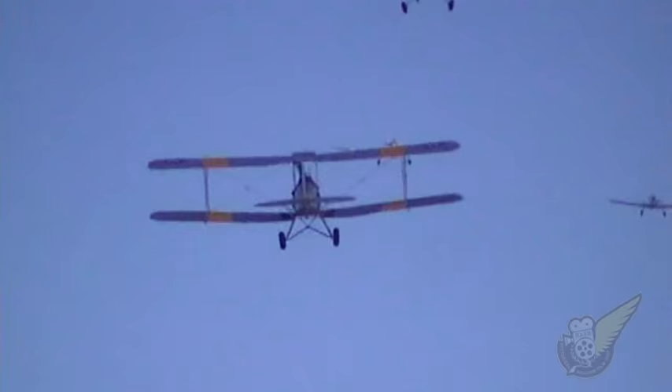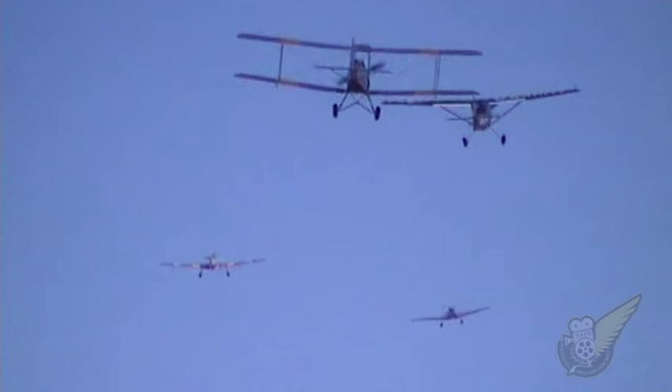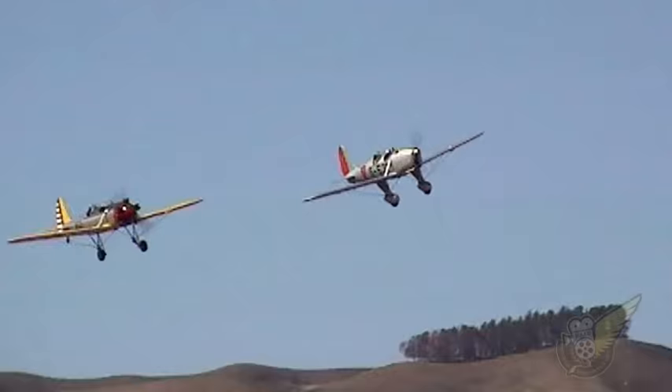The RNZAF used the Tiger Moth until about 1950, but there are still many examples of this fine aeroplane still flying in New Zealand.